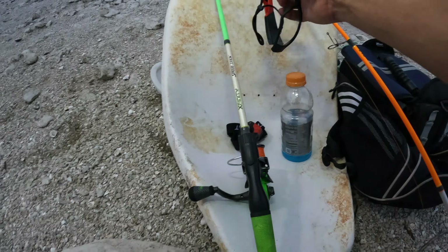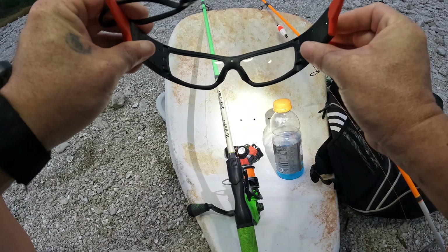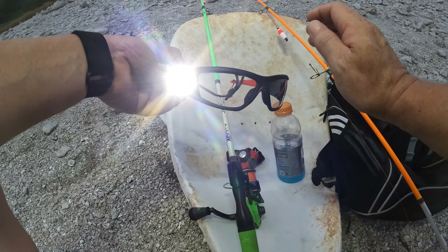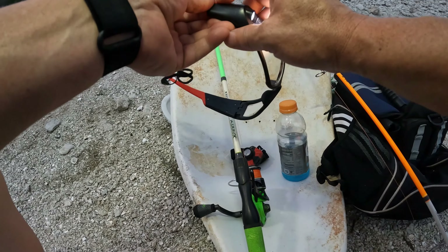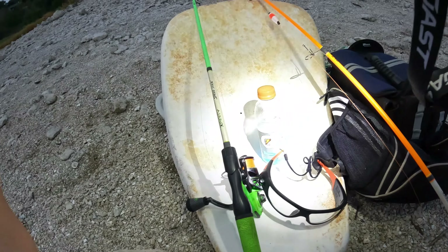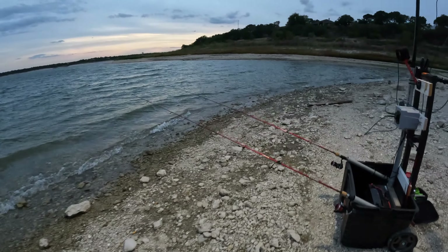These are real cool glasses — like my favorite ones for the boat. This one's just a spotlight, super bright. Oh, we might have a real bite here.